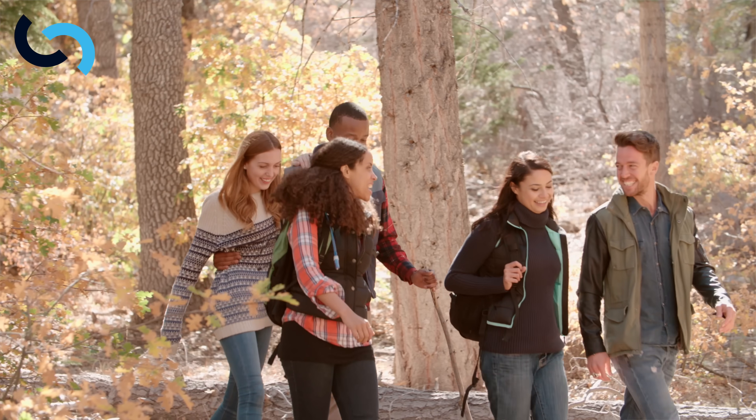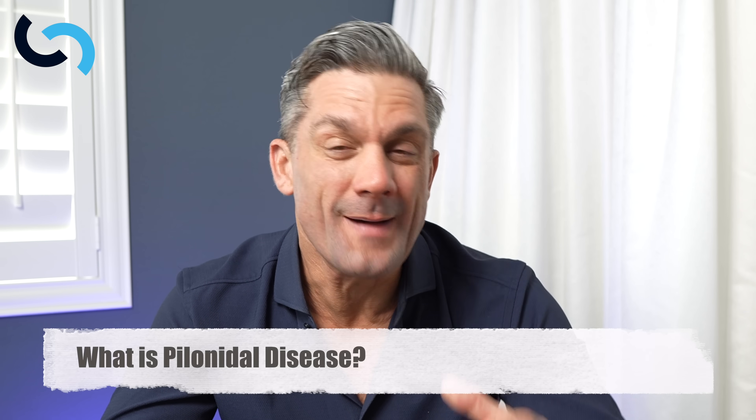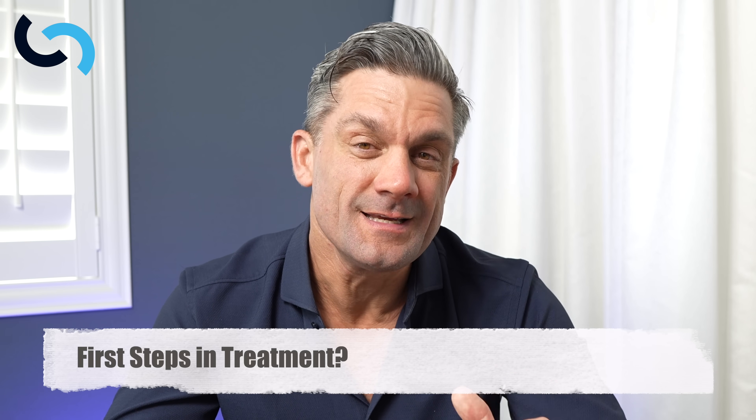This is a very common problem that occurs in young adults. As a pediatric surgeon, I see two to three young people every week with this problem, ranging from simple pits to an abscess to chronically draining sinus tracts that can require pretty complex surgery. Today, we're going to be talking about what pilonidal disease is, why it happens, and at the end of the video, I'm going to show you the very first steps in treatment.